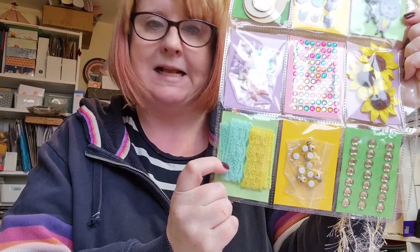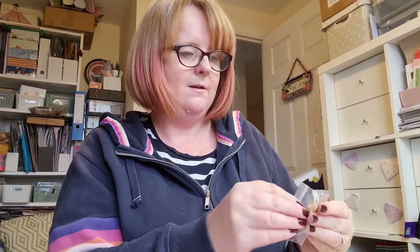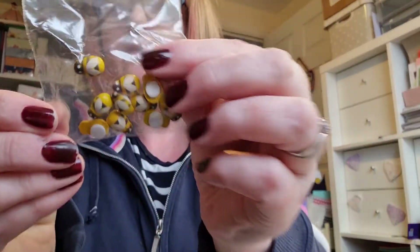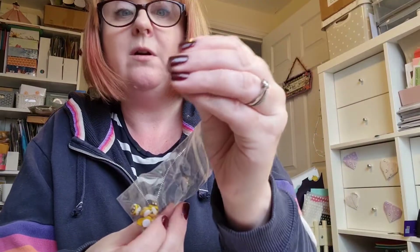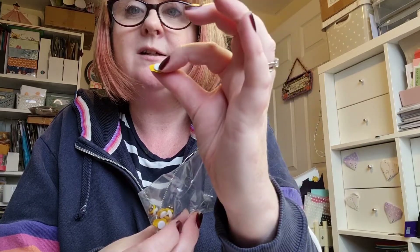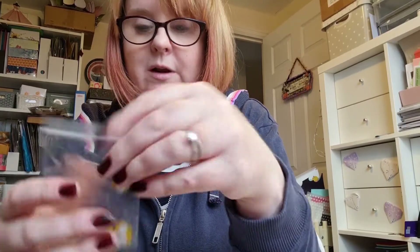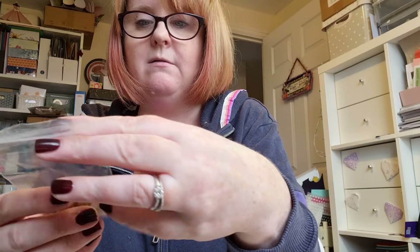There's this gorgeous lace, and then at the bottom — look at these! They're like little wooden bumblebees with a little raised sticky dot on the back. I think I had some little wooden ladybirds before. A bee would be cute on a card, wouldn't they? They're lovely.